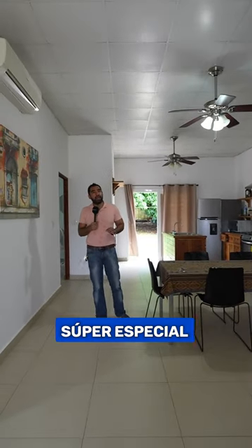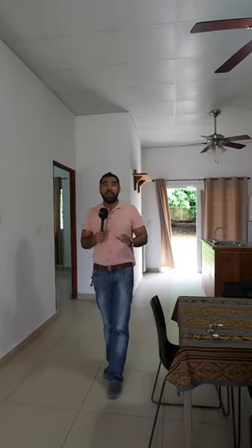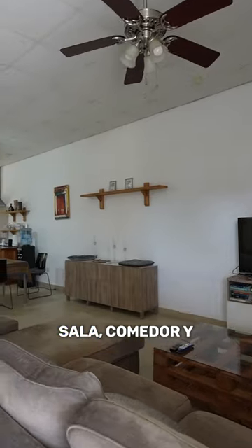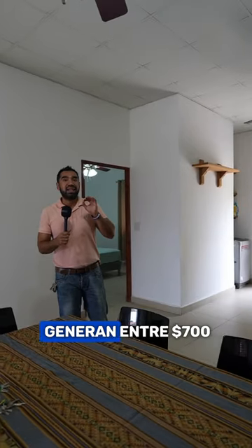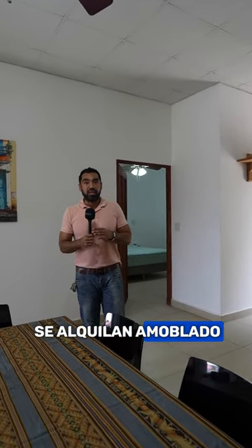These duplexes right now have a super special price — contact me to find out. But let's explore the duplexes first. We have a very spacious area with the living room, dining room, and kitchen all integrated. These duplexes are always rented out and generate between $700 and $800 monthly because they are rented furnished.